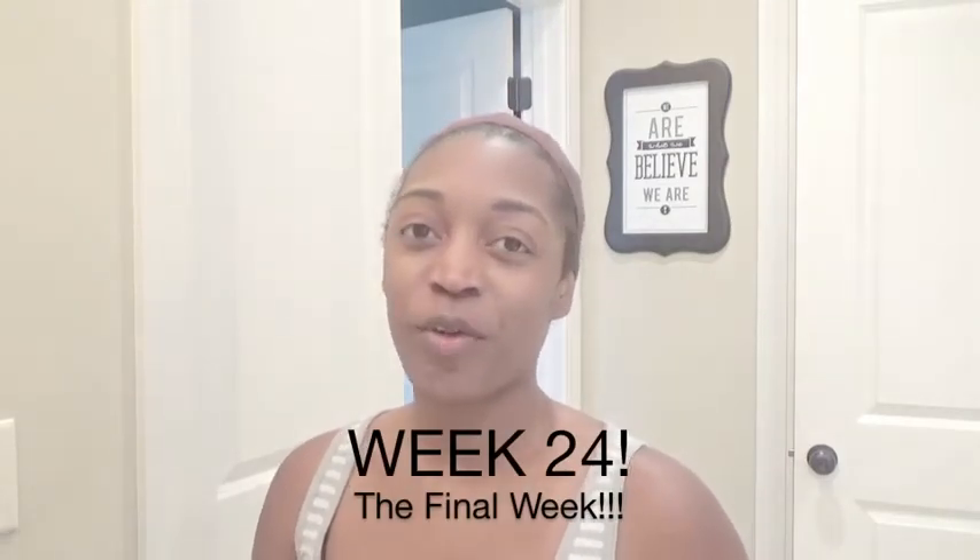Hey you guys, it's Toya and thank you for watching Toya JTV. This is week 24, the final week of the series. This ends a six-month series on how to grow your hair using nothing but wigs — or really, how to grow your hair with protective styling. My protective styling of choice was wigs.